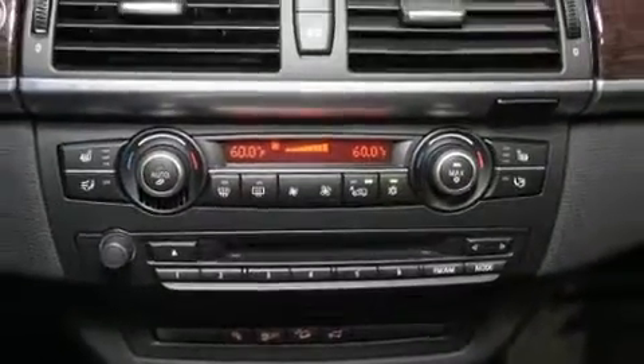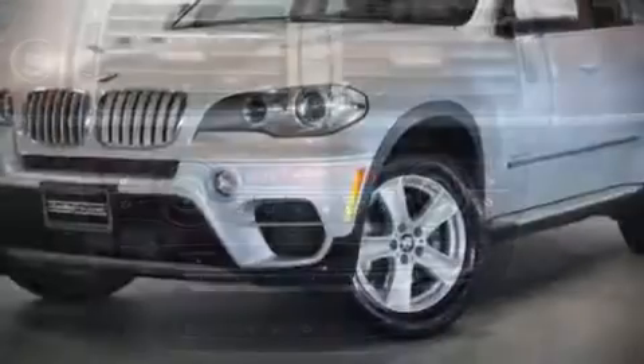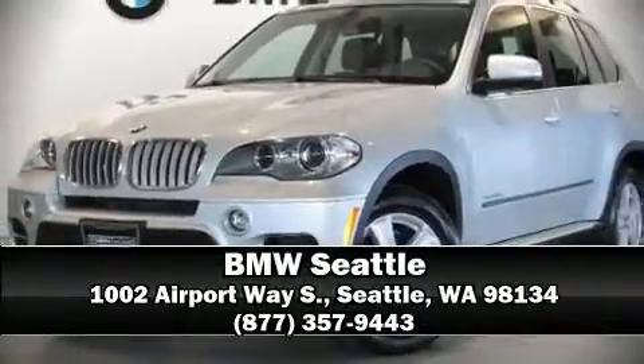It also arrives with a Carfax history report, indicating just one previous owner. Stop by our dealership or give us a call for more information. See you soon.